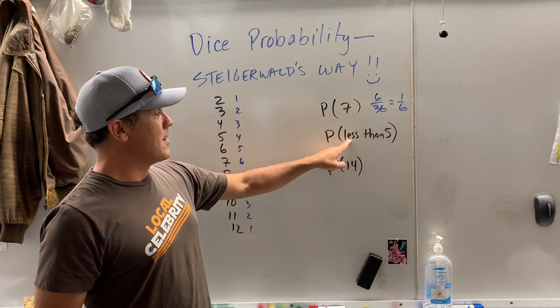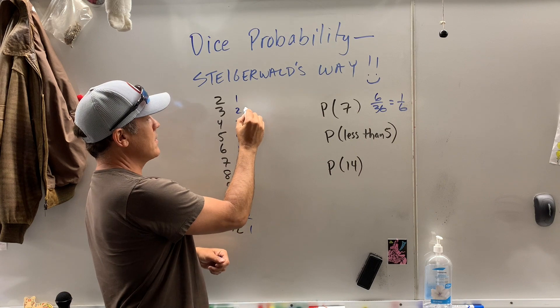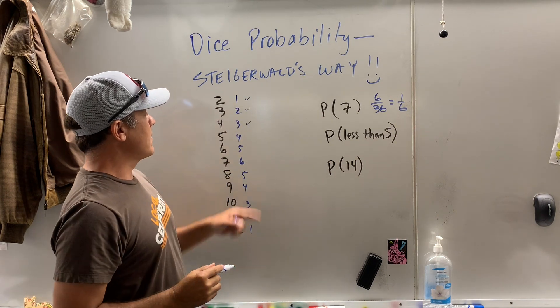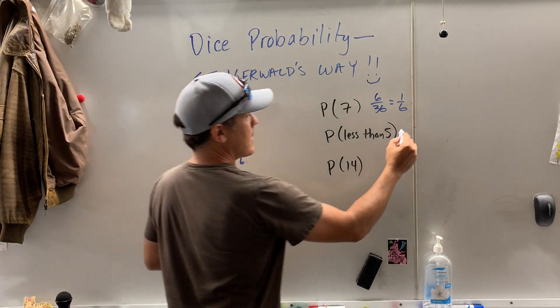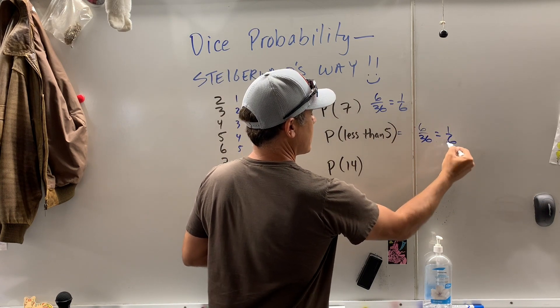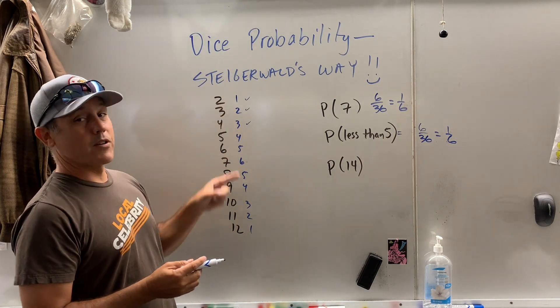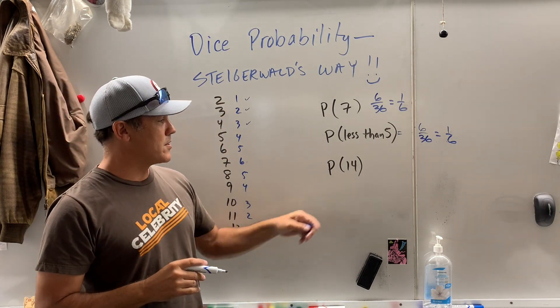How about getting a number less than five? Well, five — we don't want to count that. So we could get those there: there's three, two — there's six ways out of 36. That's interesting. You have the same probability of rolling a seven as you do of rolling a two, three, or four. Keep that in mind if you're gambling with somebody.